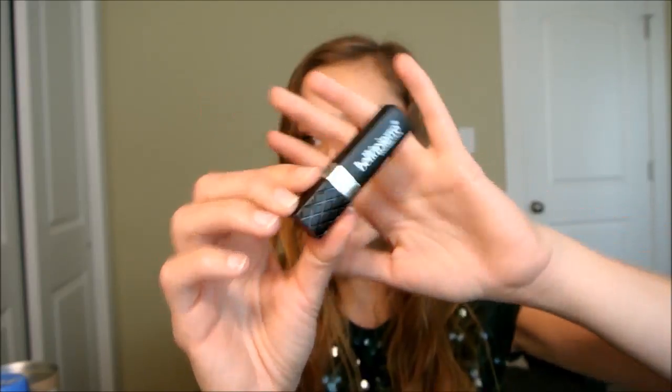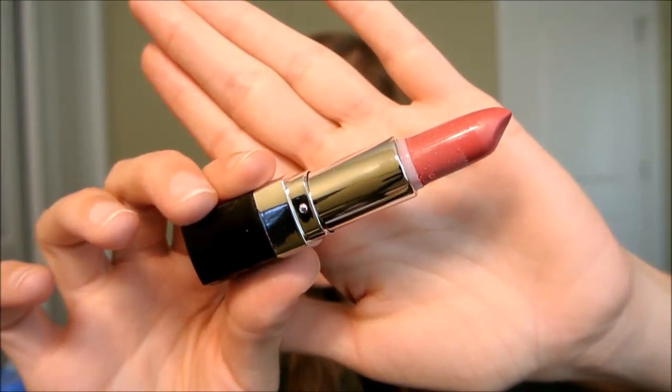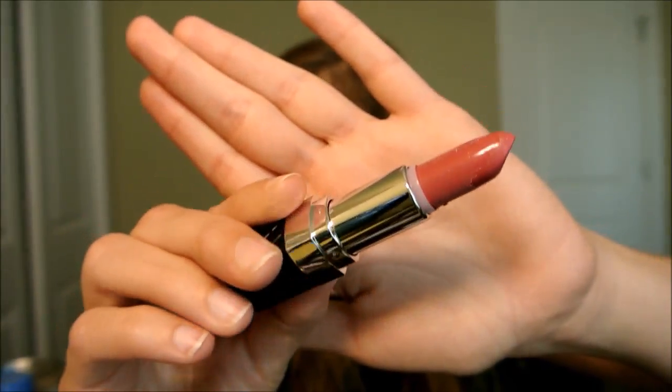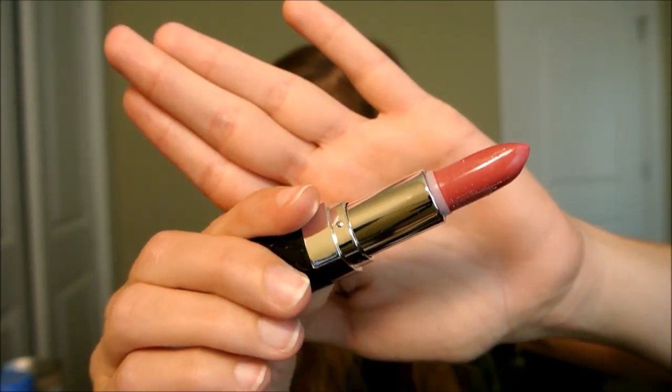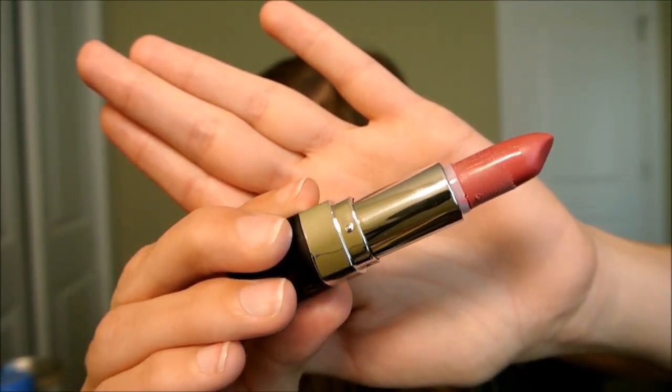Here's the last Ipsy product I'll complain about — Bella Pierre Cosmetics pink lipstick. I was reorganizing my makeup and couldn't remember the color, so I looked at it and found something on it. Is that mold? Is that the formula peeling off? There's this white glittery stuff on it. That's going straight in the trash. I don't have words. That's just gross.